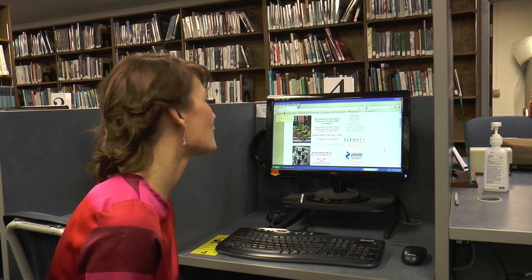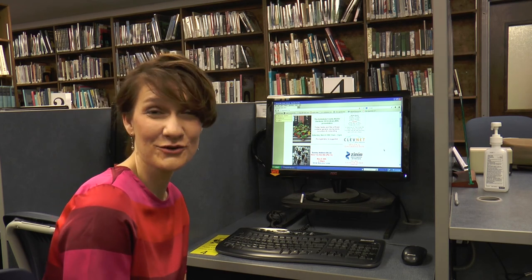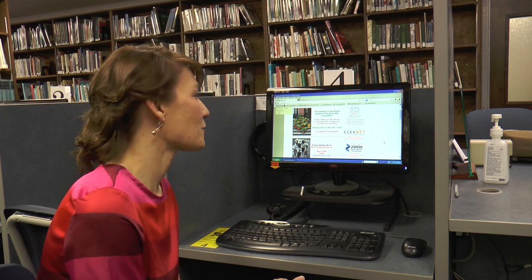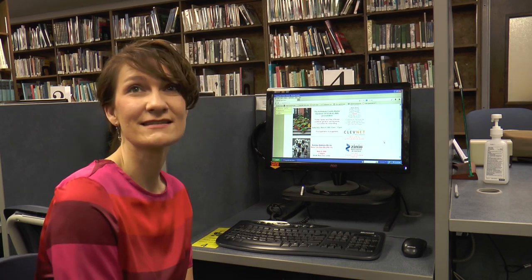Zinio is a new service provided through Clevenet and we're really excited about it because it offers our patrons over 100 digital magazine subscriptions from the convenience of their home. You can download it onto your iPad, your digital device, your phone, so if you are in the doctor's office you can easily have access to your own magazines. Today we'll go through that process — it's a wonderful service, and there is no charge to library patrons to use it.